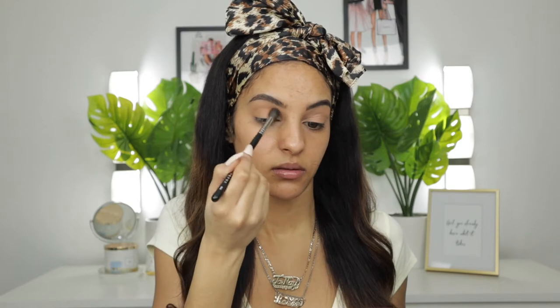The first shade I'm going to grab is this salmon-colored one called 'Take Cover.' I'm going to put this in my crease as a transition shade and just build it up a little bit. There's a little bit of pigment with this shadow — it's definitely more of a bone color for my skin tone, so it'll just help blend the rest of the shadows. I think that's pretty good.